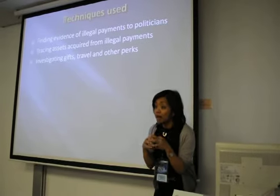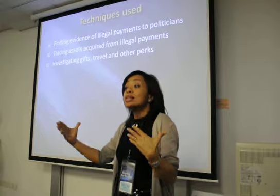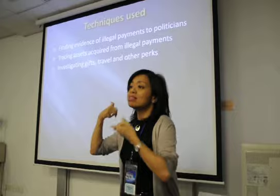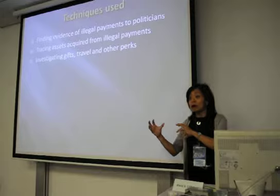To show that a bribe has been given, you have to be there in the room when the money is given in a bag, a box, or a check — but journalists cannot be there. Journalists have been more successful in showing how the bribe money was spent. They've investigated houses, boats, and planes being bought by high officials, using that to show these officials cannot possibly afford these assets given what they earn.